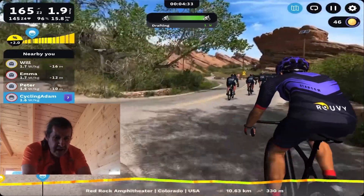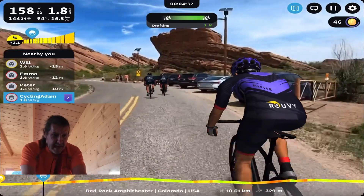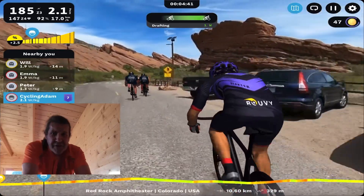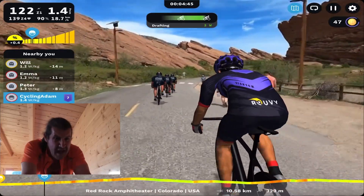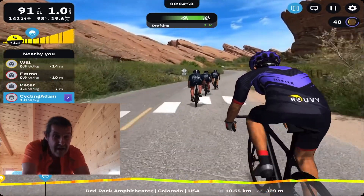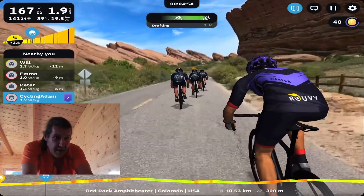Just into the start of the ride — looks like the first third of this is pretty much a grind uphill. Just been through one eight percent section; you can probably hear I'm out of breath, but we'll carry on.